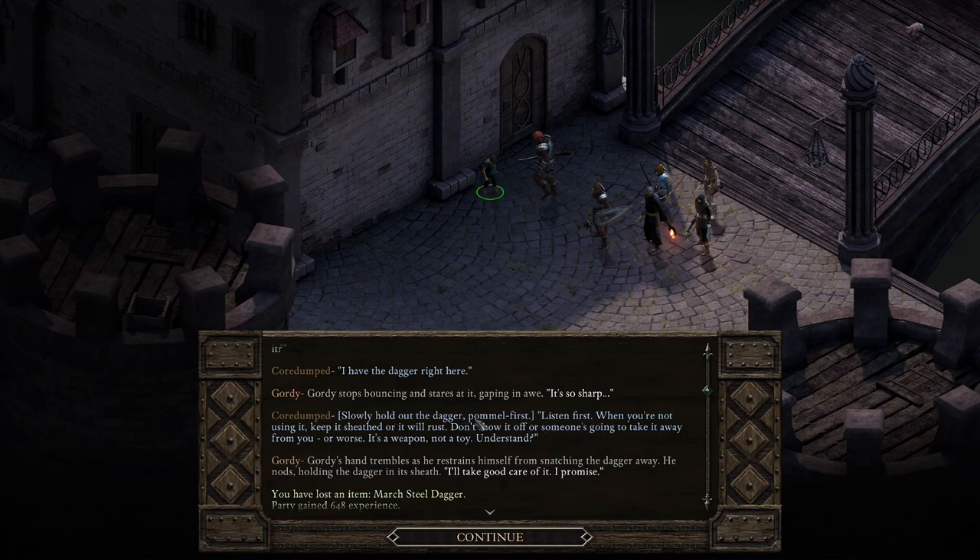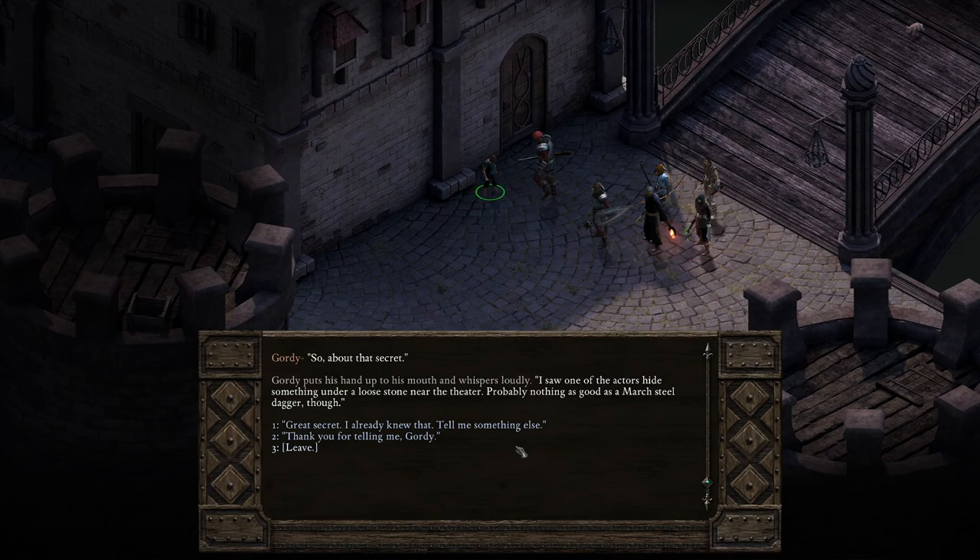I want to mention right here that the option 'slowly hold out the dagger pommel first' is one I think you only get if you have at least four points in survival. If you do not, you don't get this option. So, about that secret — Gordy puts his hand up to his mouth and whispers loudly. 'I saw one of the actors hide something under a loose stone near the theater. Probably nothing as good as a March Steel dagger though.' I already have that — great secret, I already knew that.